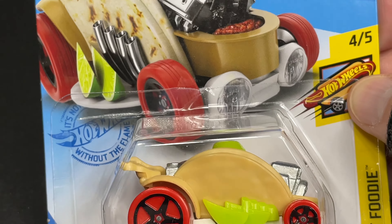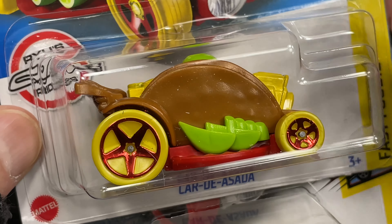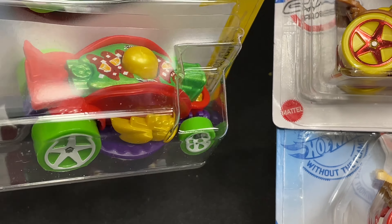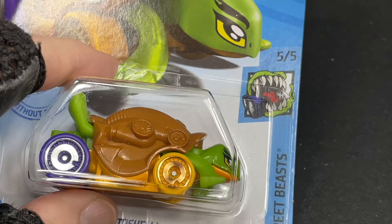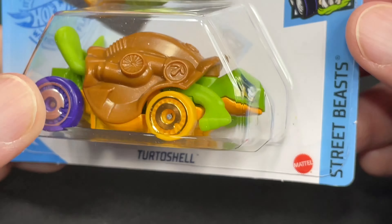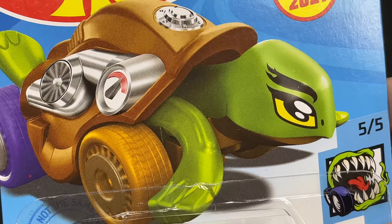It came out in different colors — here's one, here's another one, another variation. This is what it looked like when it first hit the shelves — it says new for 2021. Here is another new for 2021 — a turtle. Turtle on wheels, it's called the Turtle Shell. Another funny looking car. Street Beast series. And it was new for 2021 as well.